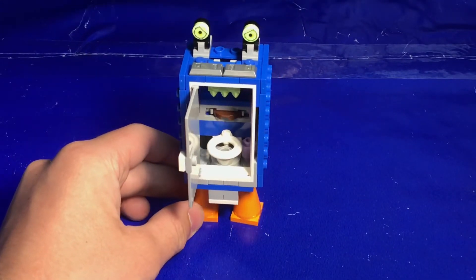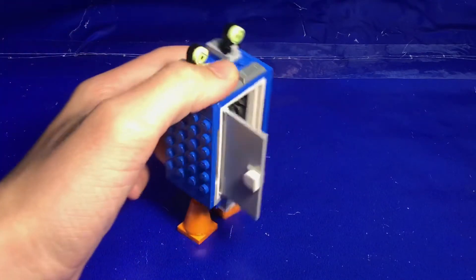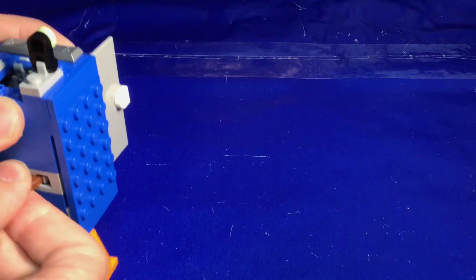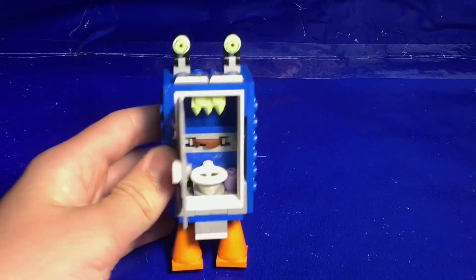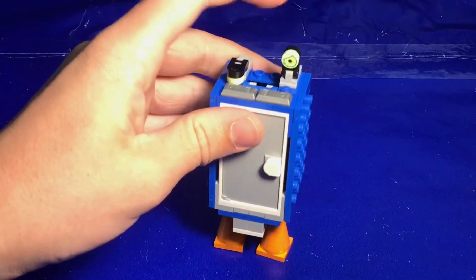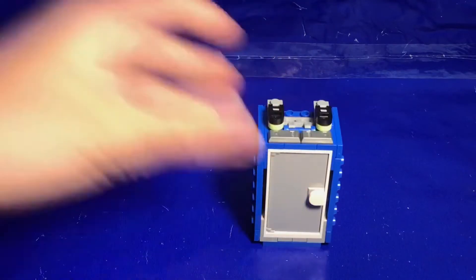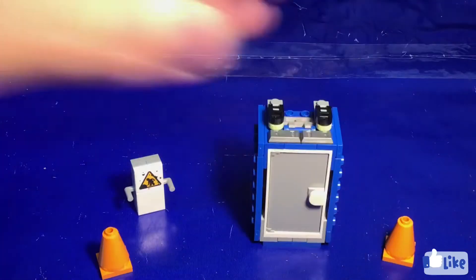It shoots poop — yeah, you heard it right. This here is the disc launcher, and I'll demonstrate that here. It launches poop discs; two of these are included in the set. It's supposed to be port-a-potty sewage, so that's great. It's a fun feature — a spooky port-a-potty monster — but you can also tuck all this stuff away.